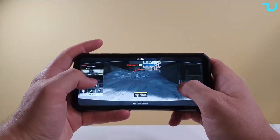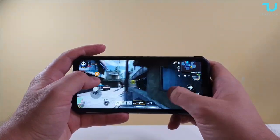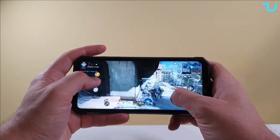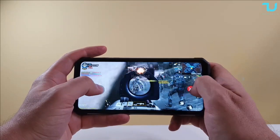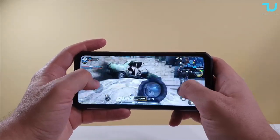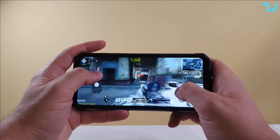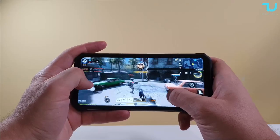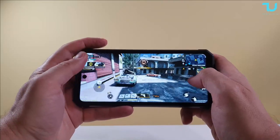He killed me with a sniper, but Call of Duty is running amazingly here with the Helio G99. I think most of you will agree that this is an amazing frame rate and amazing speed. Let's move on to the next game.